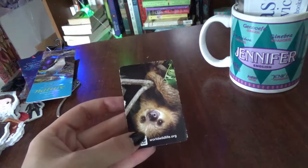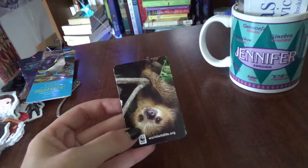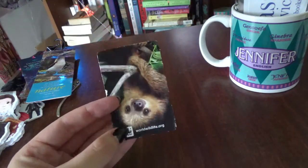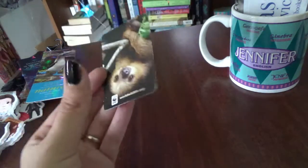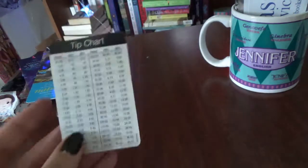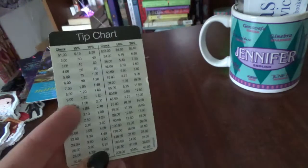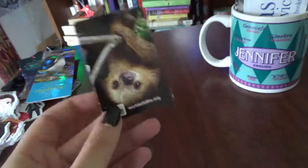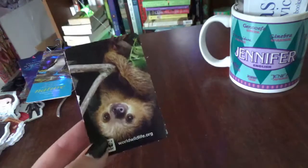I have a couple of these lying around and I'll have to find the other one. Also from the World Wildlife Fund, this one has a little sloth on it and is actually a tip chart, which is incredibly handy because I can't do math — so I love using this as a bookmark.